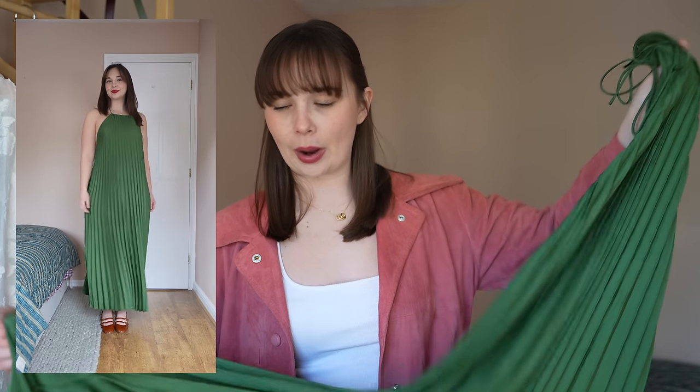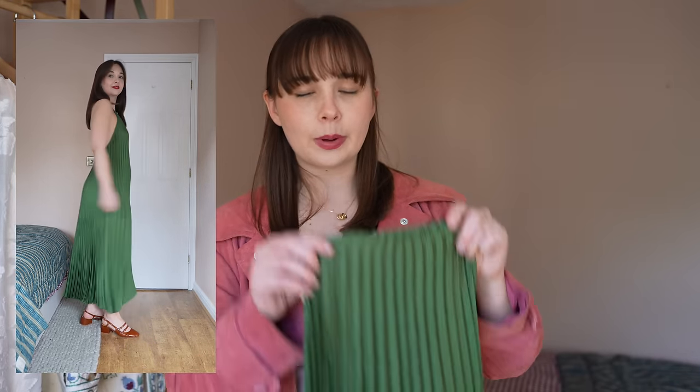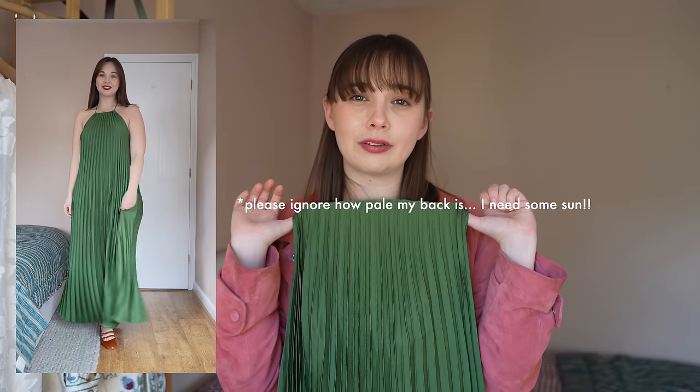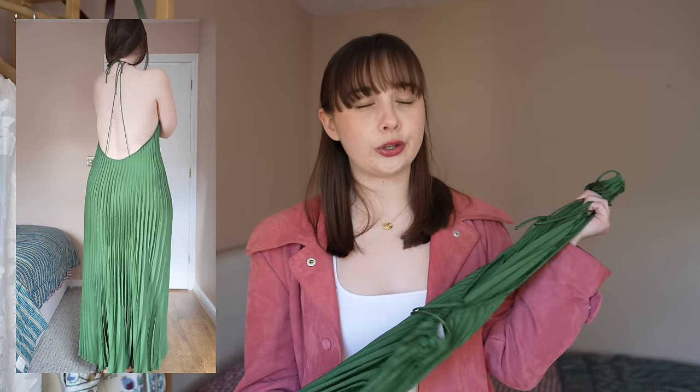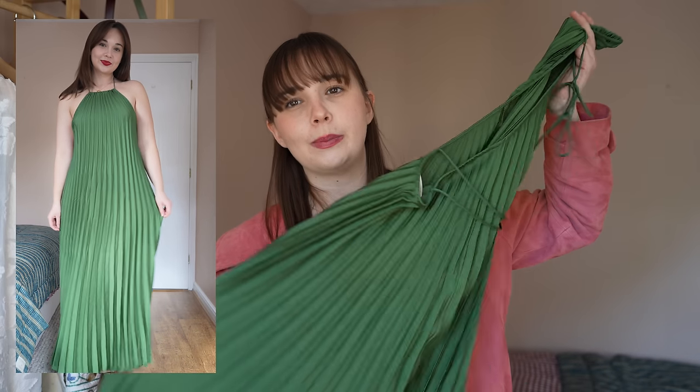Next up is the Layla dress in green — this is a pleated polyester dress, because that's the only way you can hold these pleats. It's a really gorgeous backless halter neck dress. I tried this last year in the fuchsia and loved it — I only didn't keep it because I had no occasions for it, and same with this green one. But if you do need an occasion wear dress and you don't mind it being very low-backed and essentially strapless, it's really pretty and very unique. It just has a small strap that goes around your neck and ties at the back. It's also available in an ecru and I think a burnt red shade as well.